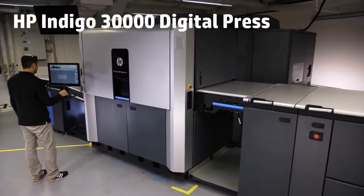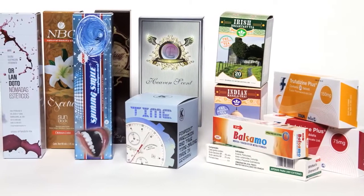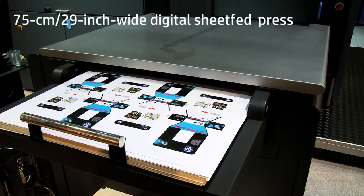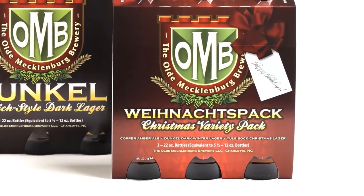Meet the HP Indigo 30,000 Digital Press. Designed especially for the folding carton industry, this is a breakthrough 75-centimeter, 29-inch wide sheet-fed press that brings the digital revolution to the folding carton market.